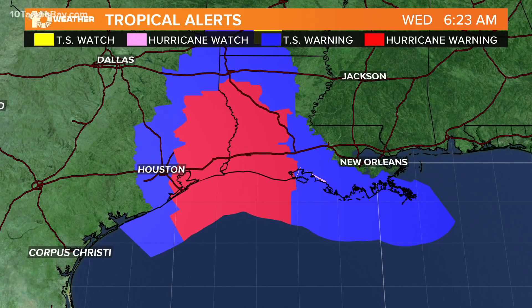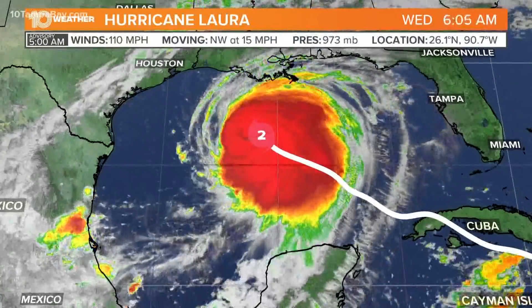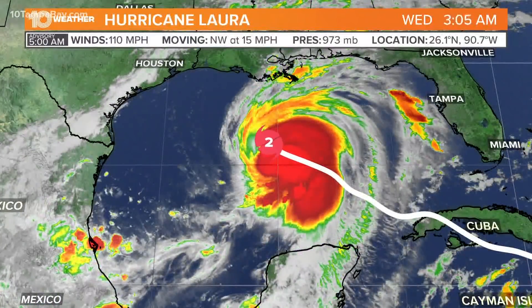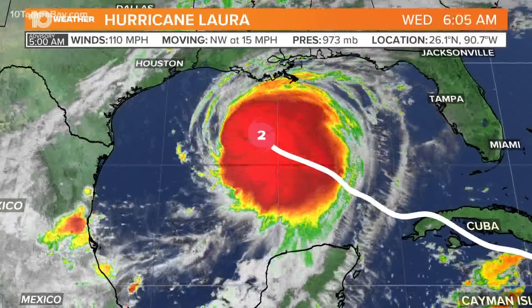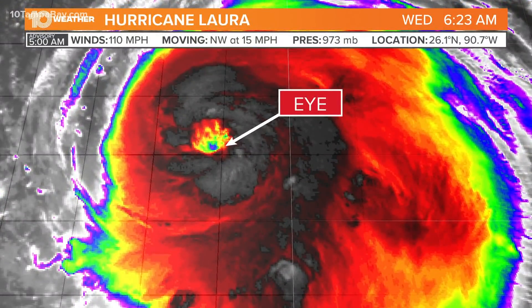Those hurricane warnings extend well inland into northern Louisiana; tropical storm warnings extend well into Arkansas. So this is a big storm and it's only getting bigger. Tropical storm force winds extend out 175 miles from the center of the storm; hurricane force winds extend out about 70 miles from the center. It's a category two hurricane right now — a category three would be 111 miles per hour and stronger.